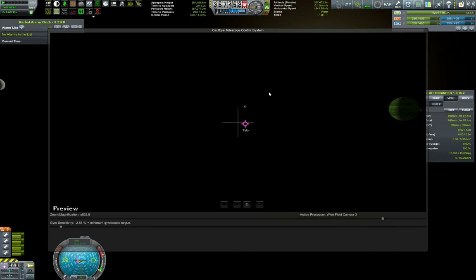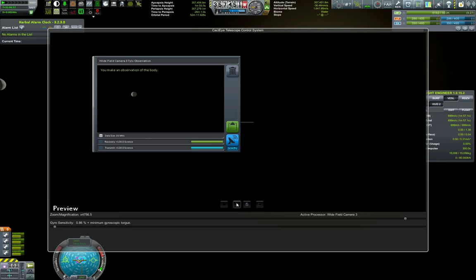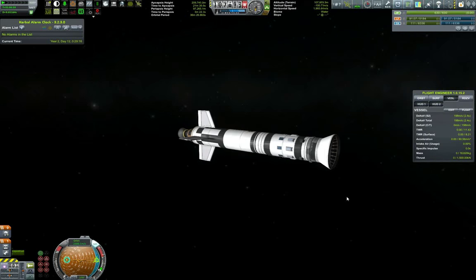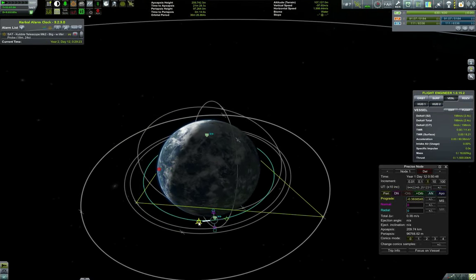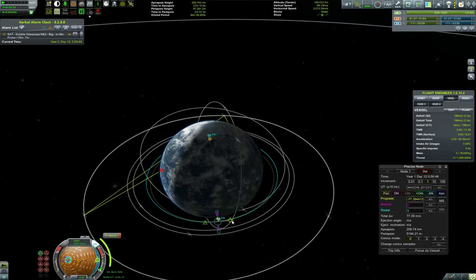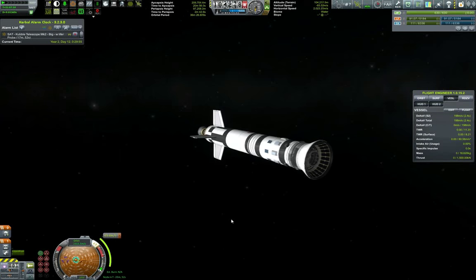Once we've taken good observations of Duna and Joule, we will definitely be planning transfer windows and thinking about sending probes there, as well as identifying all the technical requirements for successful missions. Here you can see me battling the gyros of the Cobble telescope to take a photo of Tylo. Zooming in... don't run away Tylo! Sweet science. Off camera I also took observations of the Moon and Minmus, and the other planets I'll probably do later in the series when planning transfer burns toward them.